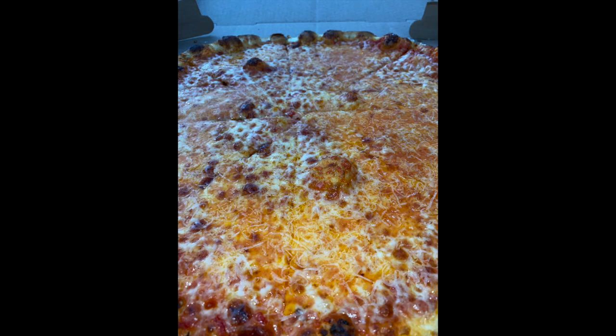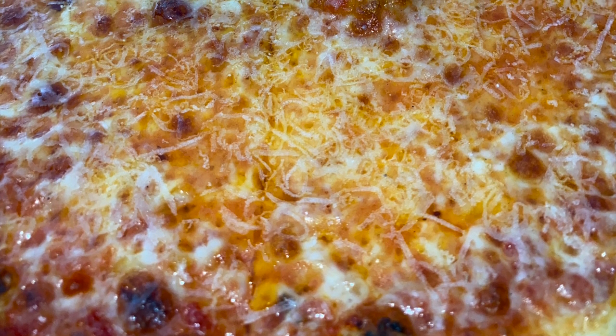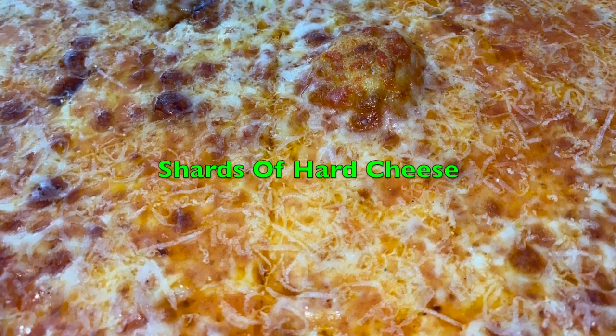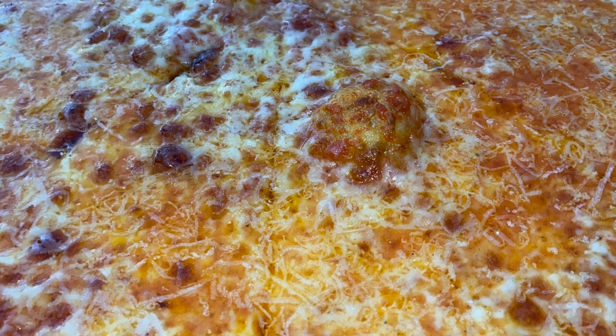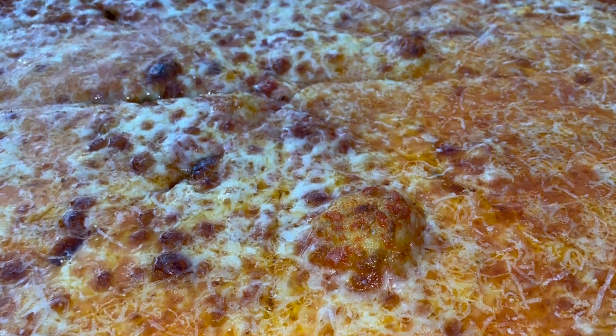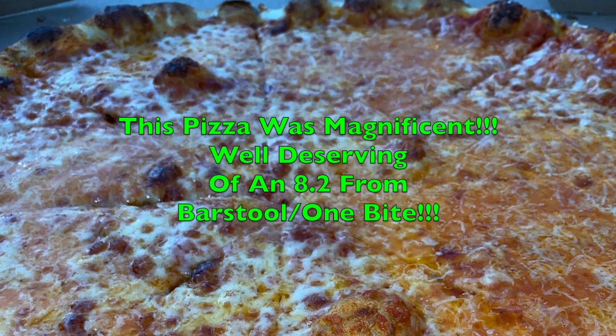It wouldn't shock me if they were using an array of blended cheeses, possibly three or four. It tastes like a little bit of cheddar, mozzarella, some hard cheese, and maybe something else. As you can see, that hard charred topping is probably pecorino romano or possibly parmigiano reggiano. It should come as no shock that One Bite scored this pizza an 8 out of 10.